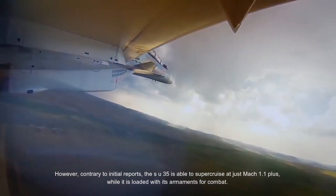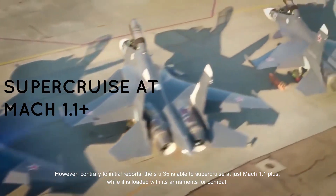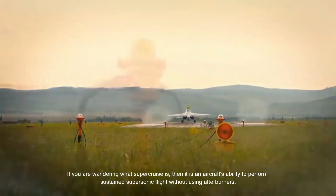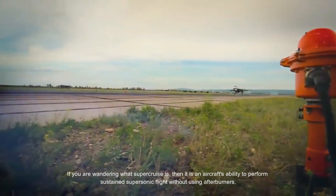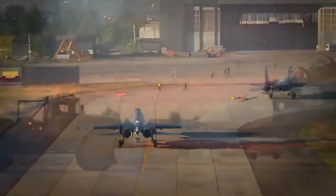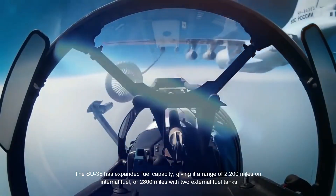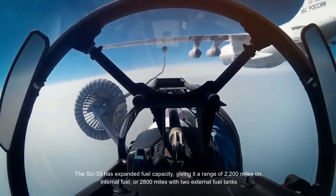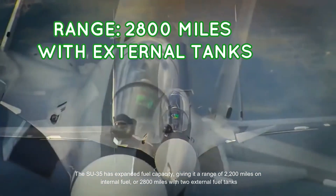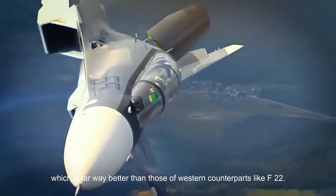Contrary to initial reports, the Su-35 is able to supercruise at just Mach 1.1+ while loaded with its armaments for combat. Supercruise is an aircraft's ability to perform sustained supersonic flight without using afterburners. The Su-35 has expanded fuel capacity, giving it a range of 2,200 miles on internal fuel, or 2,800 miles with two external fuel tanks, which is far better than Western counterparts like the F-22.